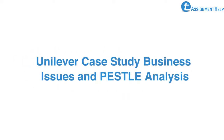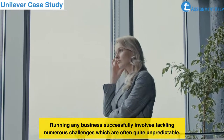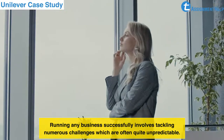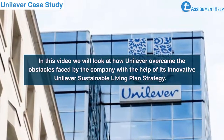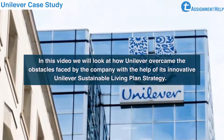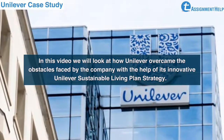Unilever Case Study: Business Issues and PESTLEY Analysis. Running any business successfully involves tackling numerous challenges, which are often quite unpredictable. In this video, we will look at how Unilever overcame the obstacles faced by the company with the help of its innovative Unilever Sustainable Living Plan Strategy.